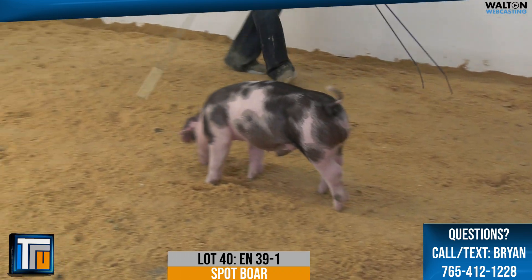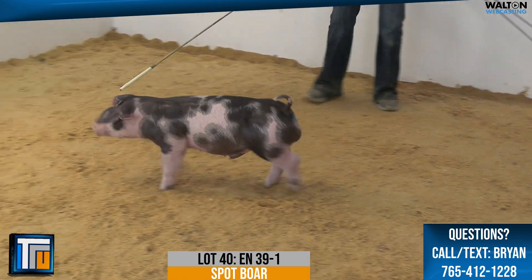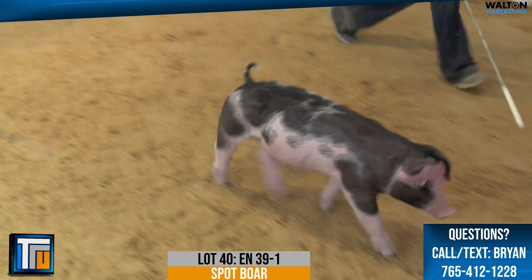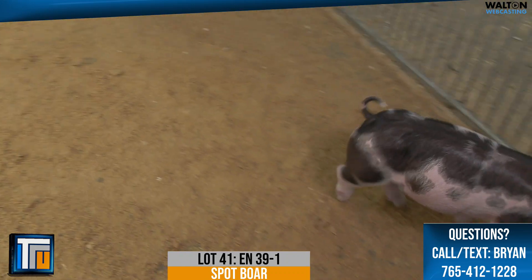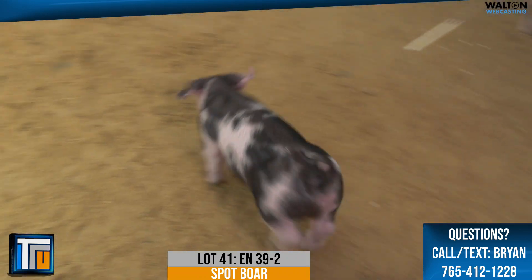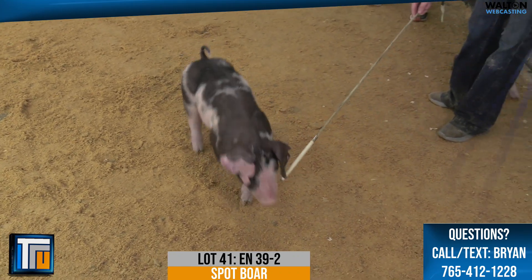Lot 41, Spot Barrow 39-2. This is a mattress pad crossover, supposedly. Yeah, a little different pedigree here on the bottom side. Out of the 13-9 sow that we picked up from Andy Rash there a couple years ago that had a successful show career — you get into the 39-2 here, and I think this one's got a pretty high ceiling.